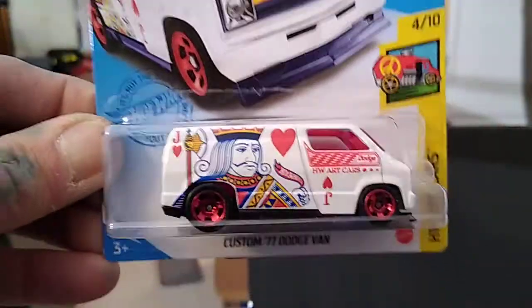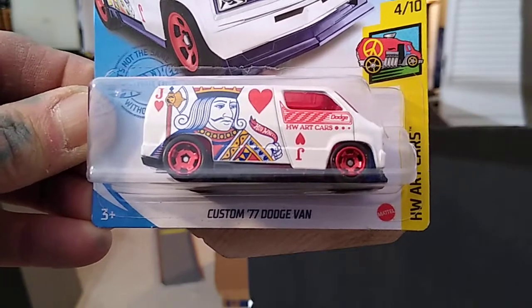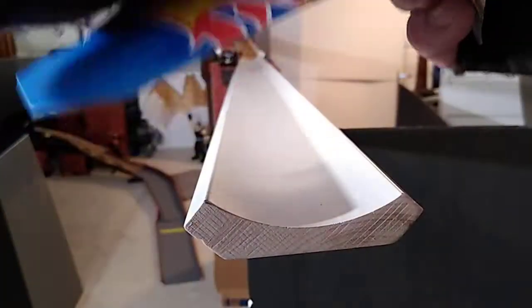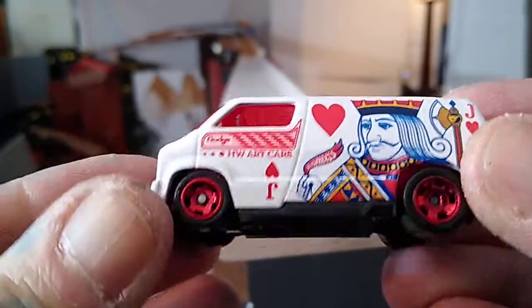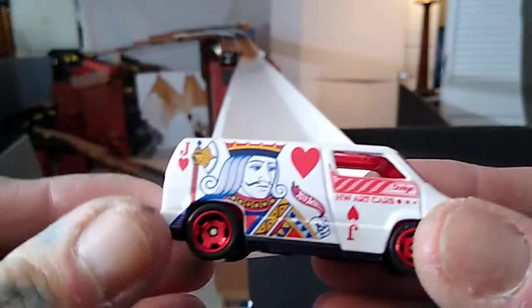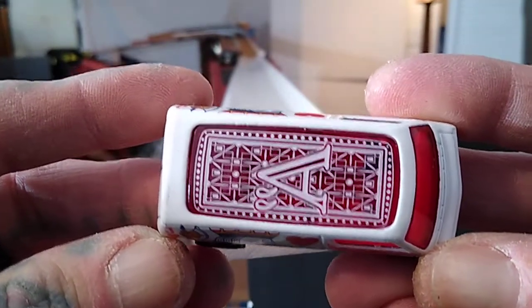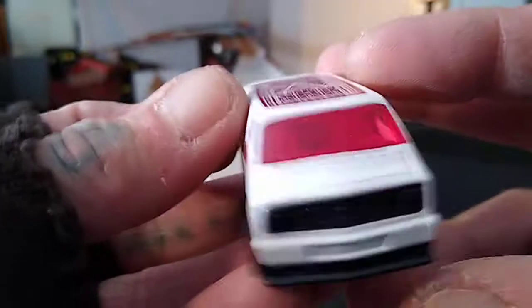Look at the Treasure Hunt custom '77 Dodge Van. Let's rip this open — it's gonna rain today so outside stuff might be halted. There's the side and bottom, and the front. I like vans. It looks like the other one except the top has the big sunroof, which is plastic. And there's the back.